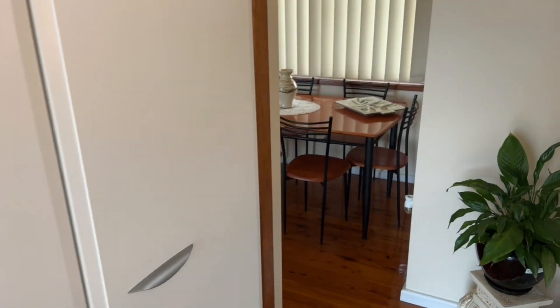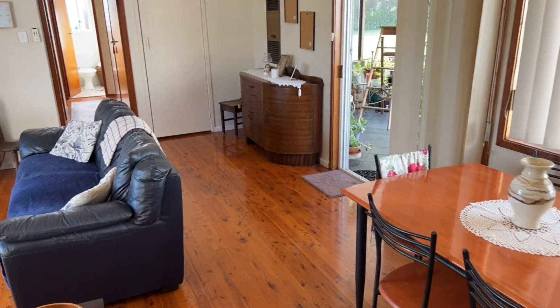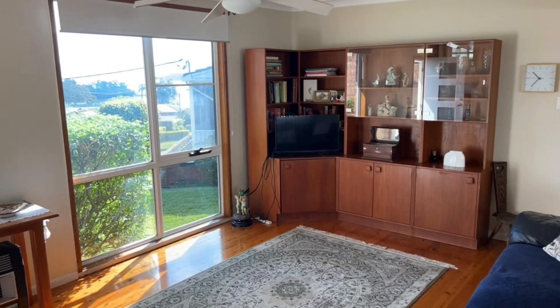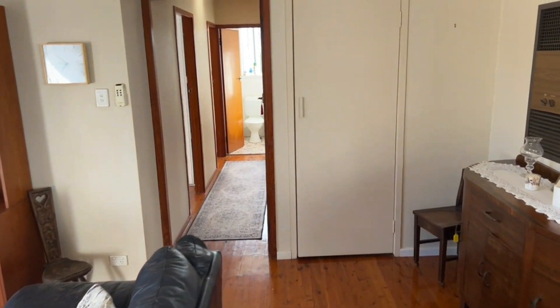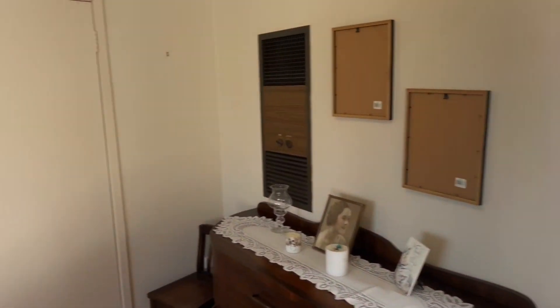Heading back on down, I'll go through the kitchen. You've got that dining space, and you can see the view out there as well. Access to the sunroom.